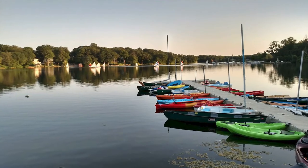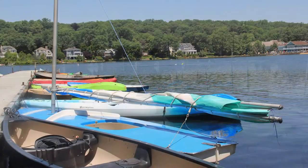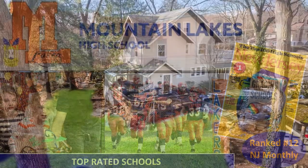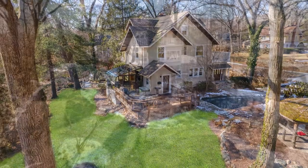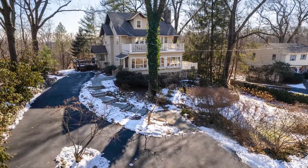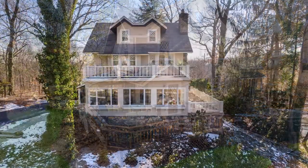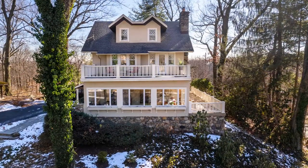Mountain Lakes is a welcoming community featuring beautiful lakes, miles of hiking, a civic center, and top schools. Walking distance to everything, 176 Morris Avenue is your ideal base camp to appreciate all this wonderful town has to offer. I'm Sue Ann Sylvester with Coldwell Banker. Call or text me to see this beautiful home.